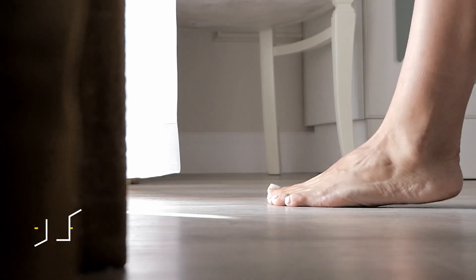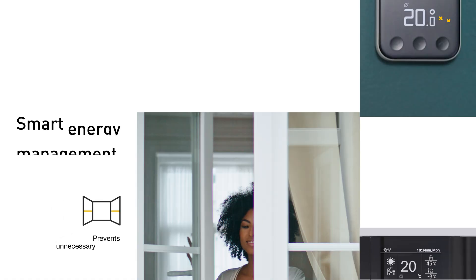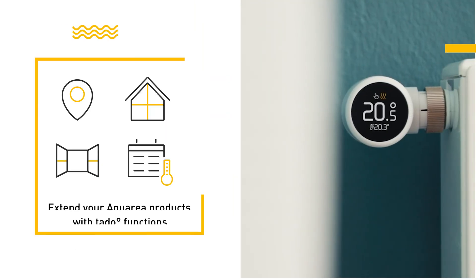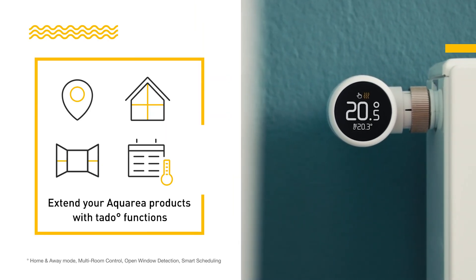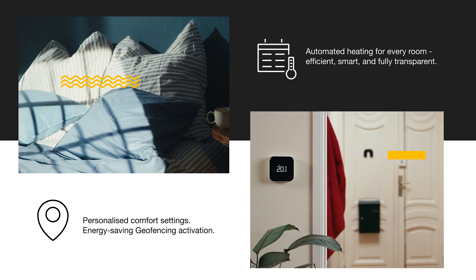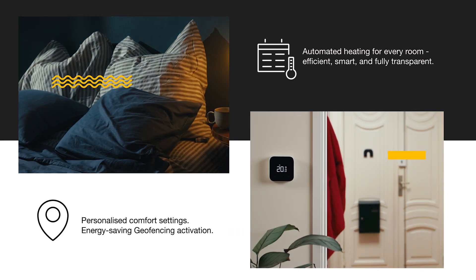The smart heat pump solution offers Tado's smart features like home and away mode, multi-room control, open window detection and smart scheduling with automated heating for every room. Efficient, smart and fully transparent. Personalised comfort settings and energy-saving geofencing activation.